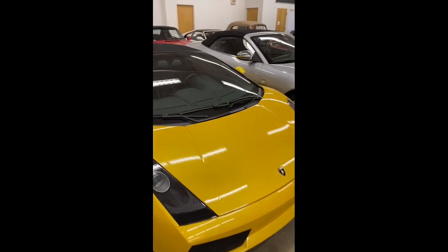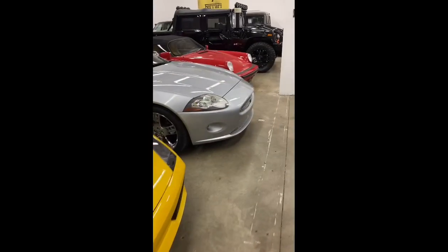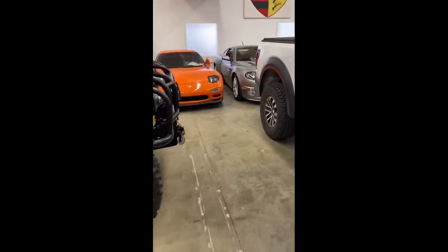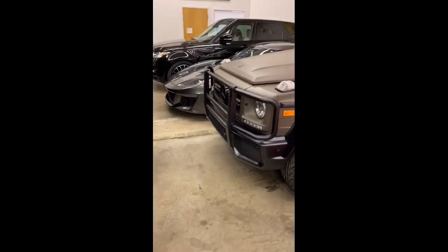A quick note — Ferraris have badges and shields, not Lamborghinis. I could rant all day on that. We've also got an Aston Martin Vanquish — such a cool car, a beautiful DB.